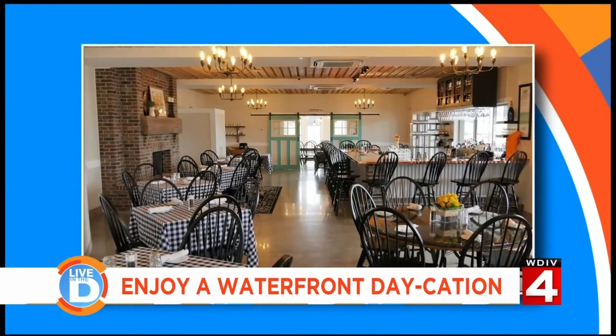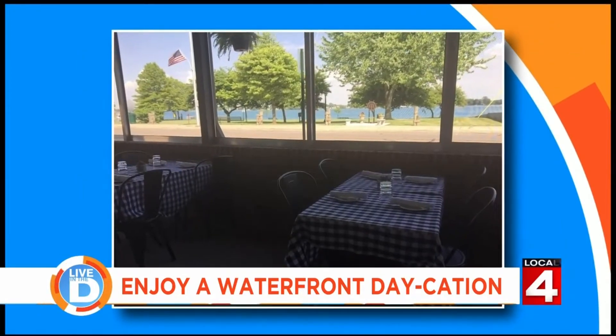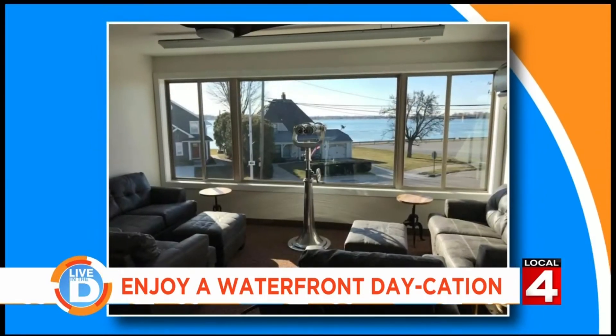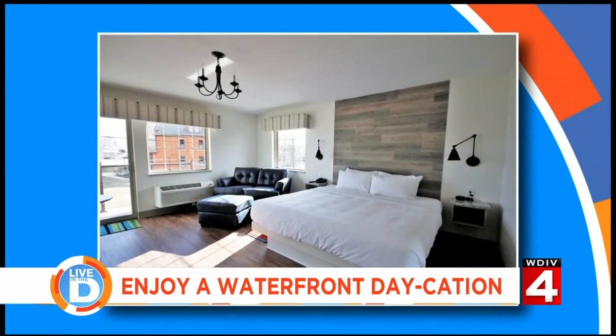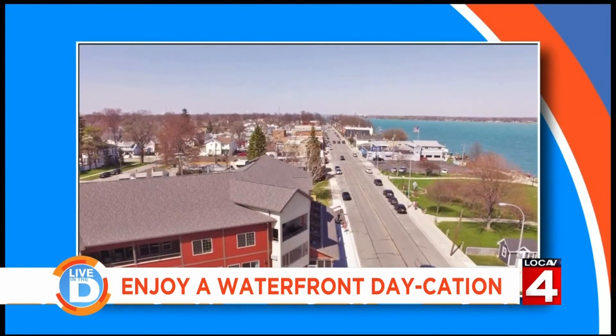Well, it's actually the Inn on Water Street, a 25-room boutique hotel. We wanted to share this beautiful location with everyone, so we built this on the St. Clair River. Most of the rooms have balconies, so you can have your morning coffee on your balcony or an afternoon glass of wine and watch the freighters pass by.